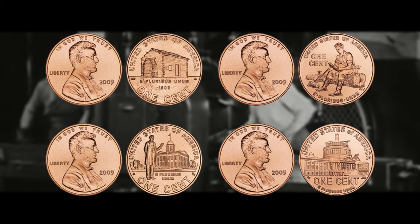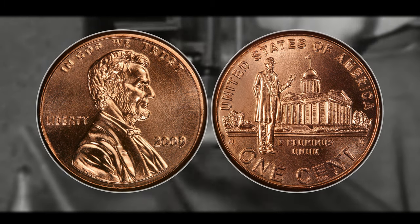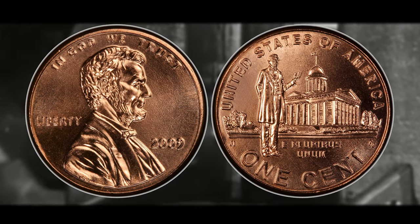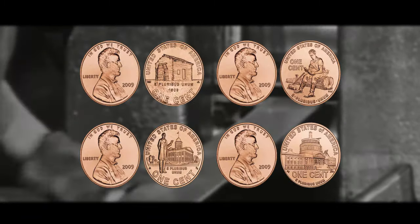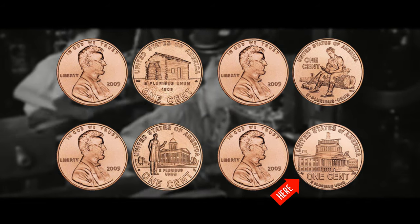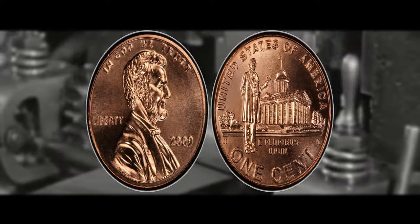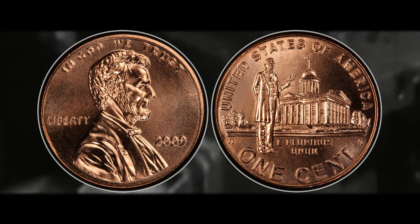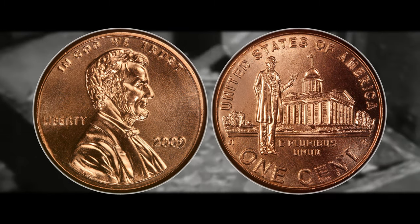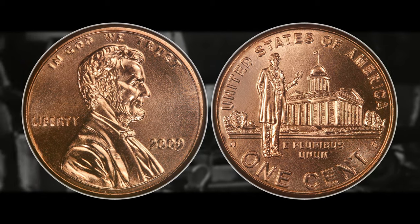Number four is the 2009 Professional Life Lincoln cent with no mint mark, indicating it was struck at the Philadelphia mint. There are four different designs for the 2009 Lincoln cents: the Early Childhood, the Formative Years, the Professional Life, and the Presidency designs — all of which have relatively low mintage figures and are quite desirable for collectors. The 2009 Professional Life no mint mark can be worth 16 cents on the low end and all the way up to $1,560 if you find one in a high grade condition with the red color attribution.